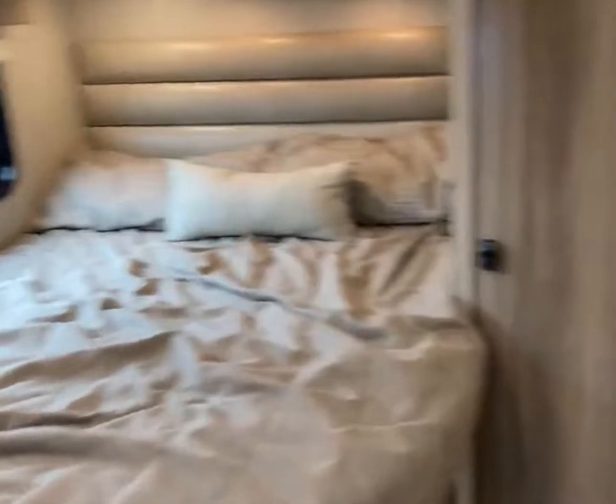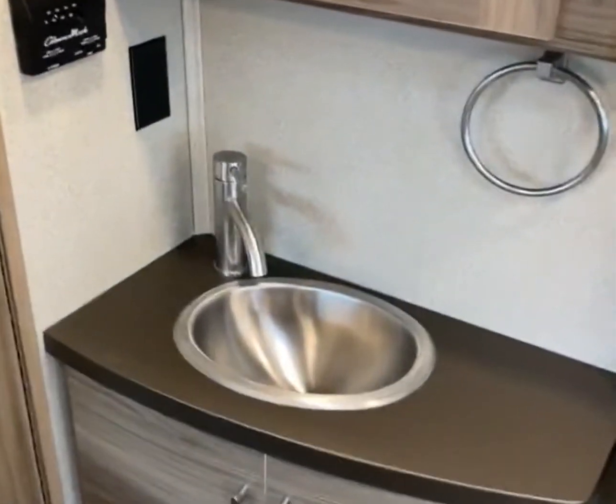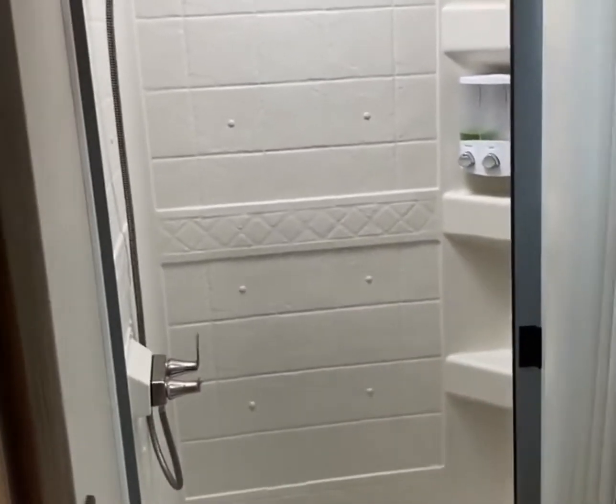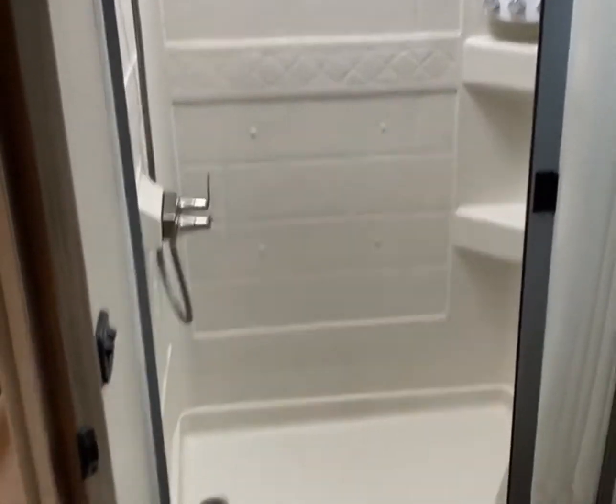Corner bed at the back. They do the sink on the outside of the bathroom to give you some extra room, so everything's not so crammed. You do get the nice collapsible shower curtain so you're not getting water everywhere. Good size shower with a nice porcelain toilet in there.